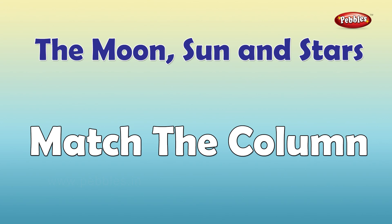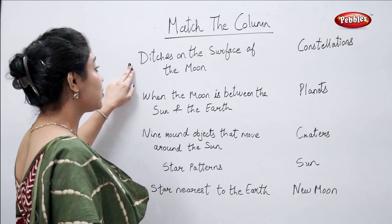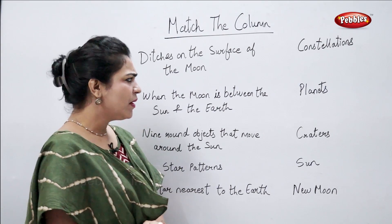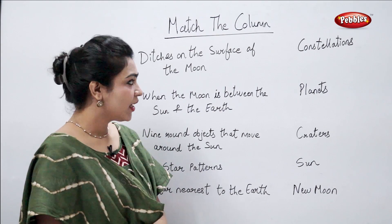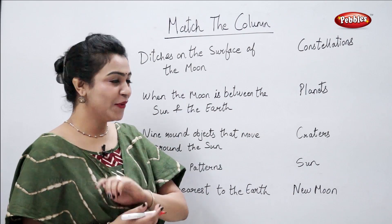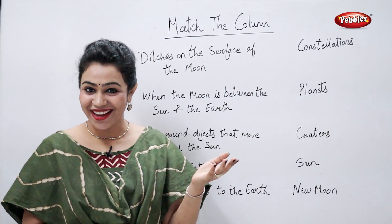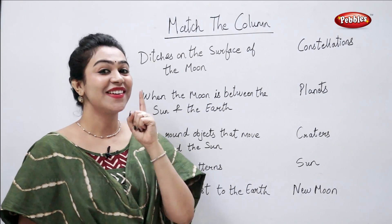Match the column. Ditches on the surface of the moon — come on students, tell me, what are they called? Are they called planets? No. Are they called new moon? No. They are called craters.